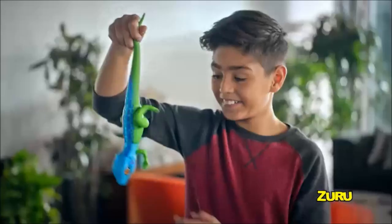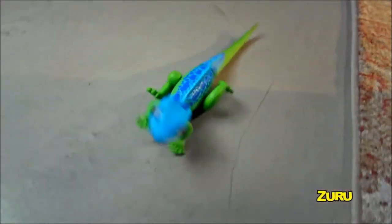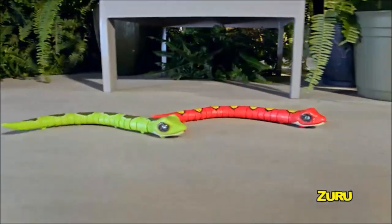You can tame your pet lizard and he'll obey. Then watch him spring to life. Robo-Alive's snake really slithers with real moving eyes and viper-like tongue.